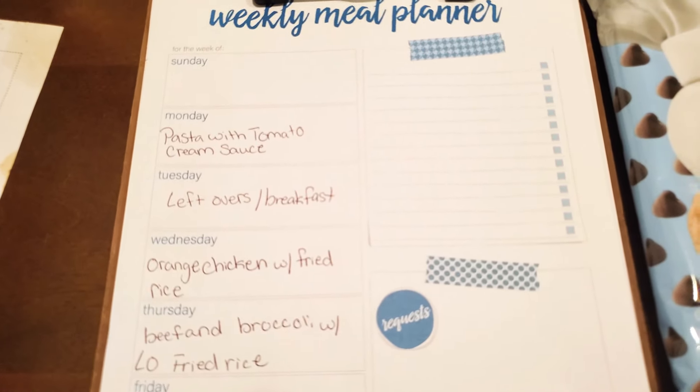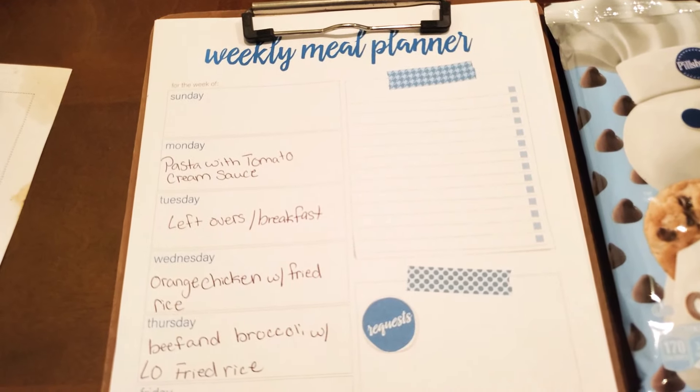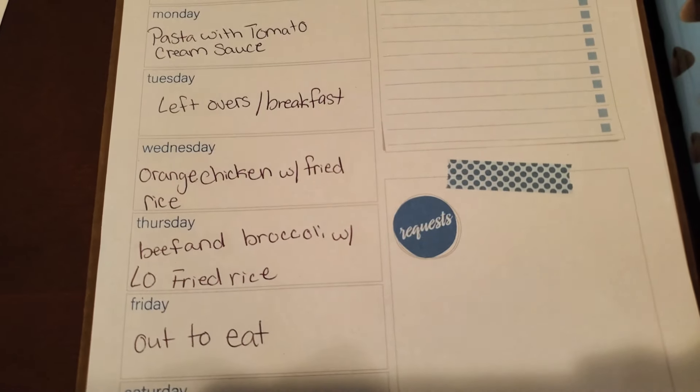Tuesday is either leftovers or breakfast. Wednesday we're having another recipe from Pioneer Woman that I printed out — orange chicken. It looks really simple and we're just having that with some fried rice.